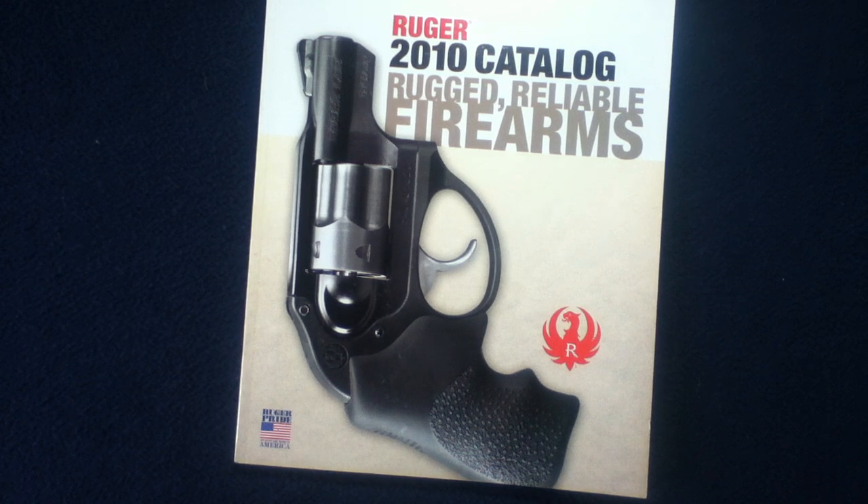Welcome back to another book review. Today we're looking at a catalog from Ruger, also known as Sturm & Ruger Company, but for our usage today we'll just refer to them as Ruger.